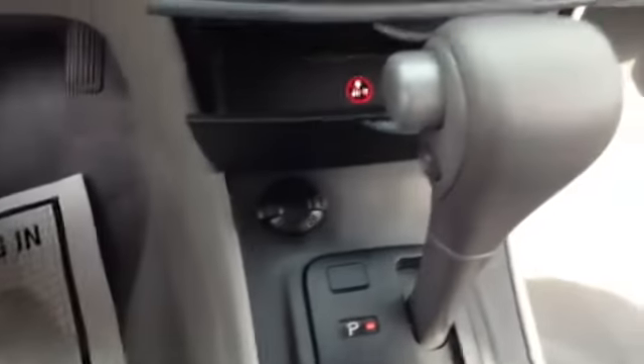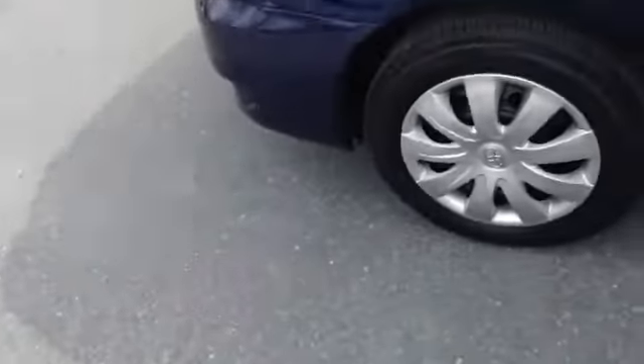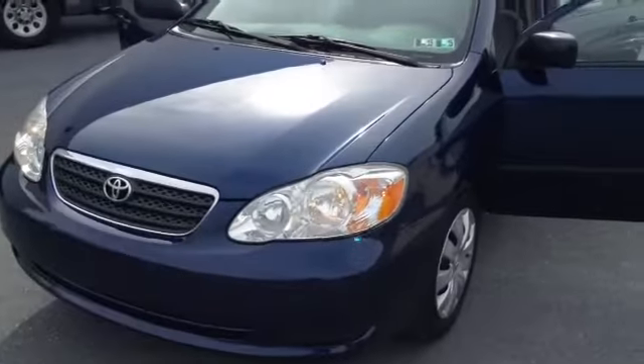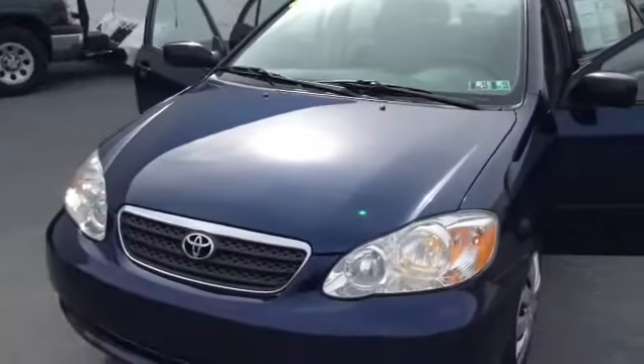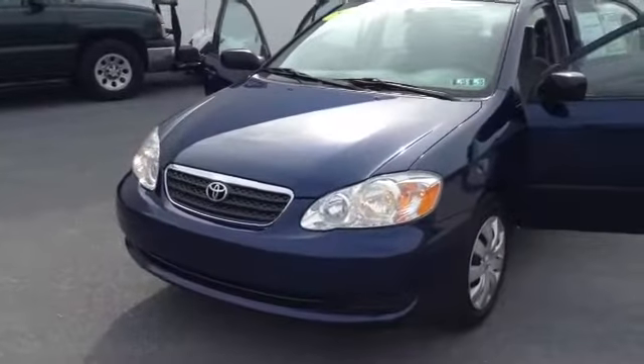This vehicle — great price point, good for a first-time car buyer or if you commute. Any questions, give me a call. I'm located at Scott Lot, number 610-928-4323. My name is Chad, hope to see you soon. 2006 Corolla.